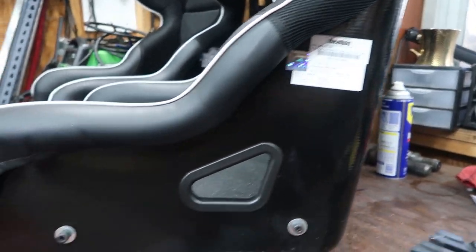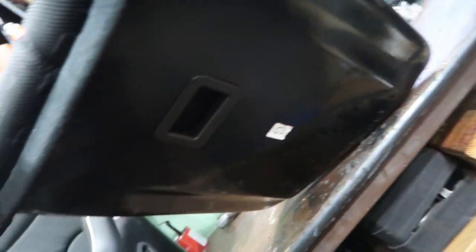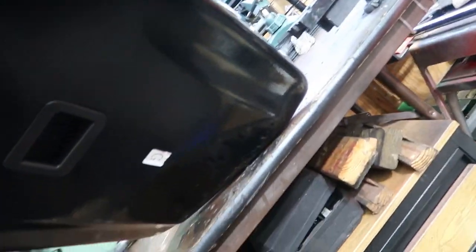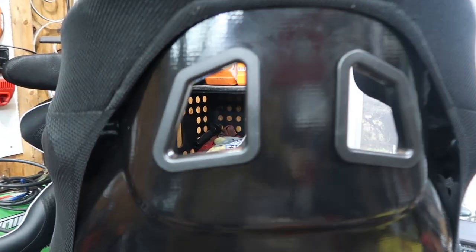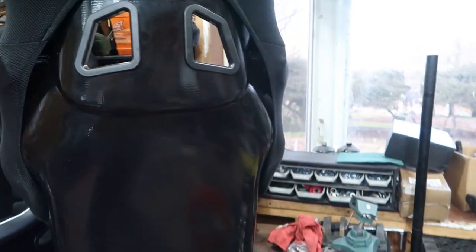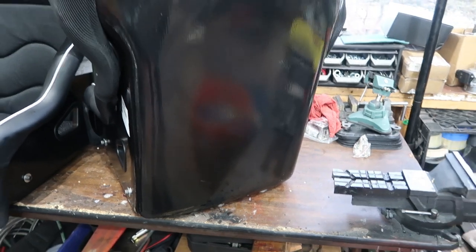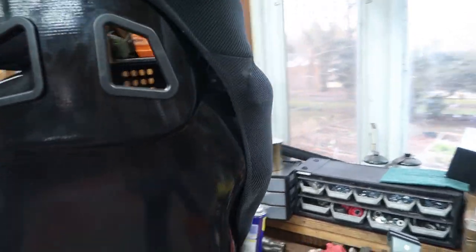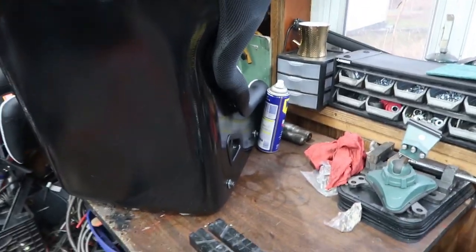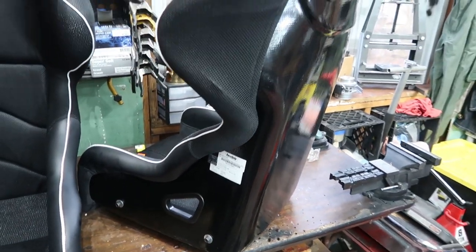We've got the FIA sticker right there, and we have the option for side mounts. Underneath is flat with a hole for the seat belt, but you're not going to be able to mount these seats from the bottom. Around the back side of the seat you can see the weave of the material — I think they said these are FRP, though I'm not 100% sure. It doesn't look as cool as carbon fiber, but it probably costs one-tenth of what a carbon fiber seat costs. Overall, the quality of these seats, the fit and finish, is pretty comparable to something that costs way more, and I'm super satisfied with the way they look.